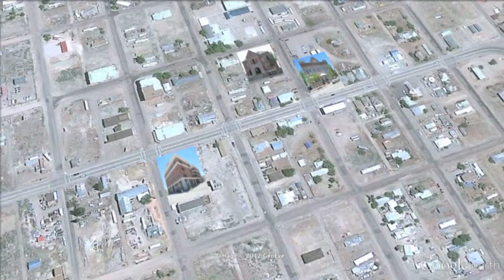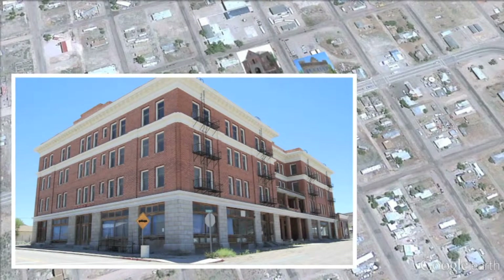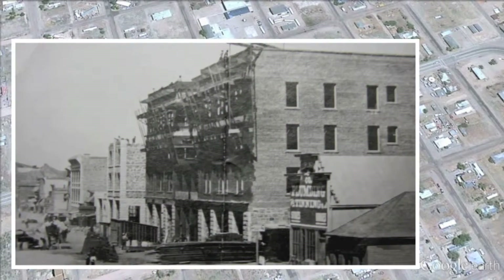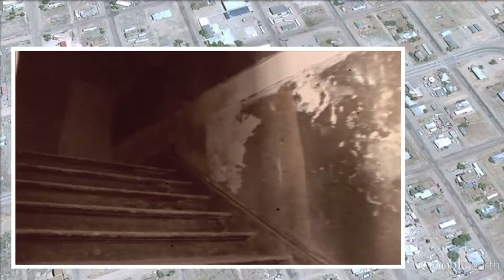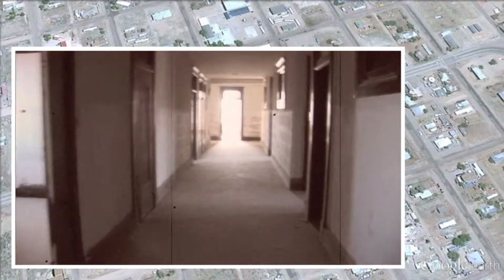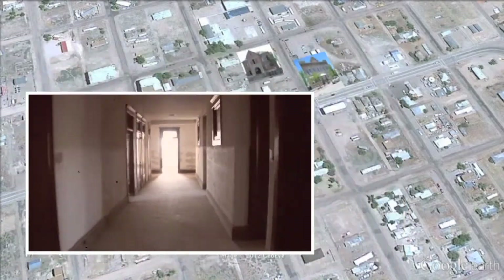Up the street is one of the most prominent buildings in all of Goldfield — it's the Goldfield Hotel. Steeped in history, it was built in 1907 and stayed open through the 1940s. The Goldfield Hotel has been the site of a number of ghost sightings and hauntings, and has even been featured on the Travel Channel.